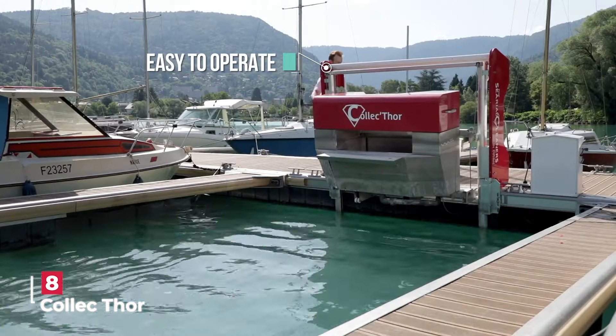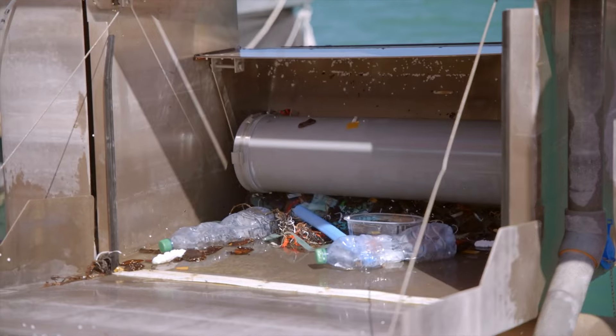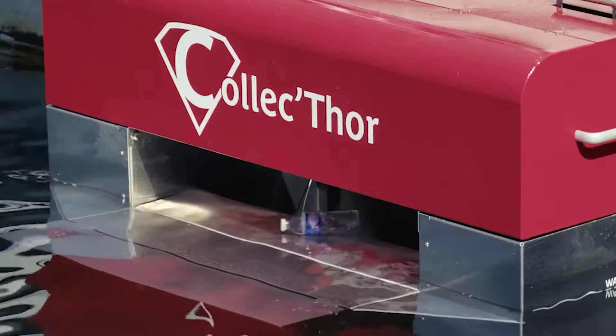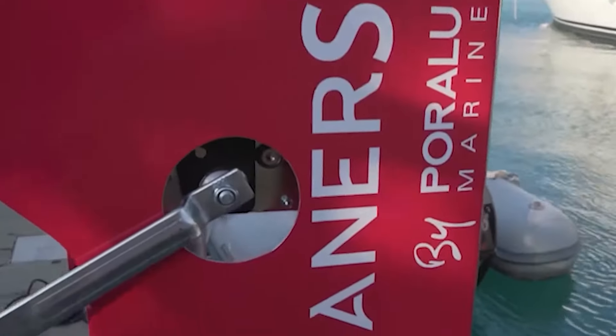The Serial Cleaner, Kolek Thor, is an ocean trash cleaning system designed to remove debris from the surface of water bodies, with an impressive capacity to process 32,000 liters of water per hour. Kolek Thor is a beacon of hope in our battle against pollution.